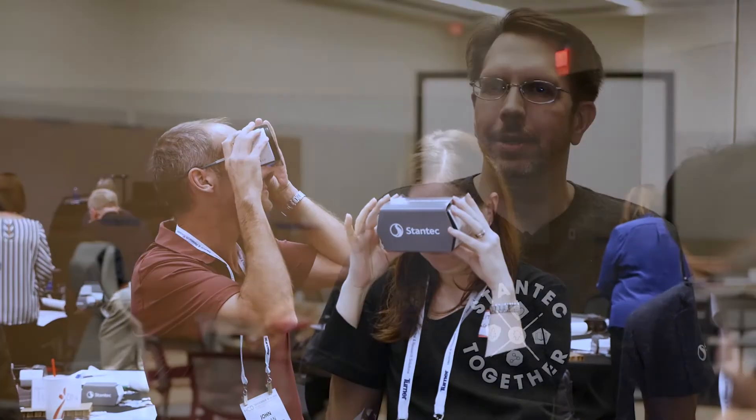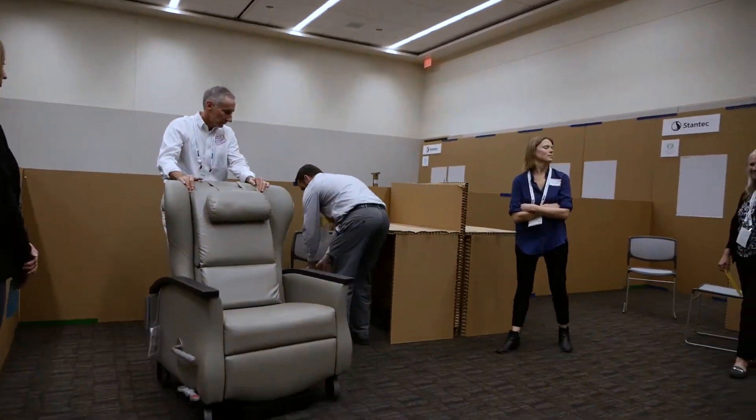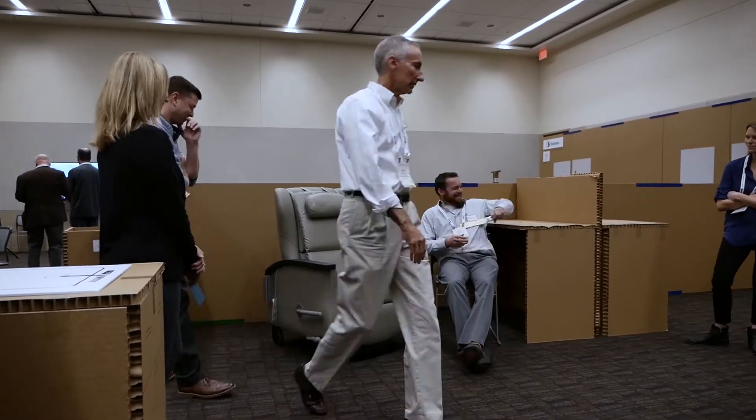We sit in a lot of sessions where everyone thinks they understand, and then they get into the mock-up, or they get into the virtual reality setup, and then they really understand — something clicks.